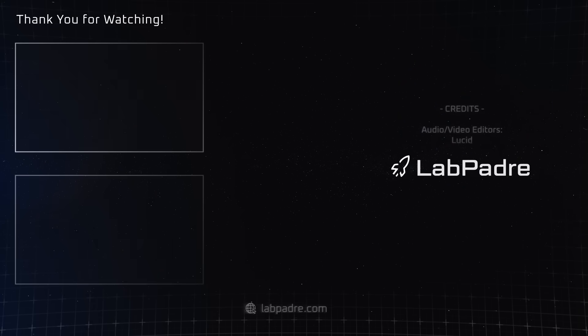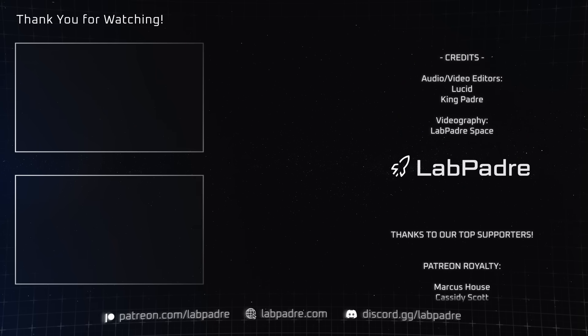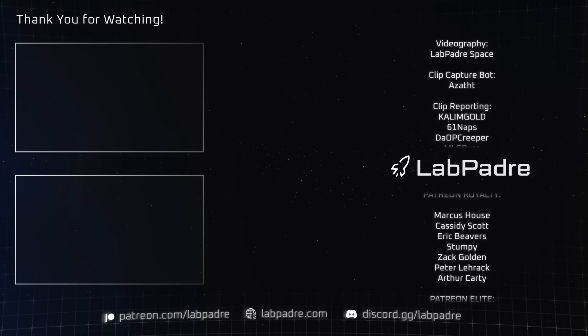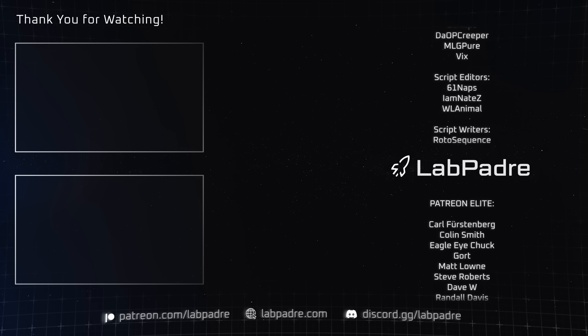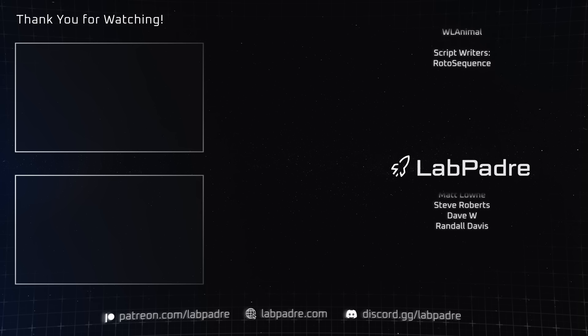And there you have it — another SpaceX and Starbase weekly update with a tiny splash of Blue Origin, brought to you by LabPadre. Don't forget to hit the like and subscribe button if you haven't already, and we'll see you next week. Thanks for watching. LabPadre out.